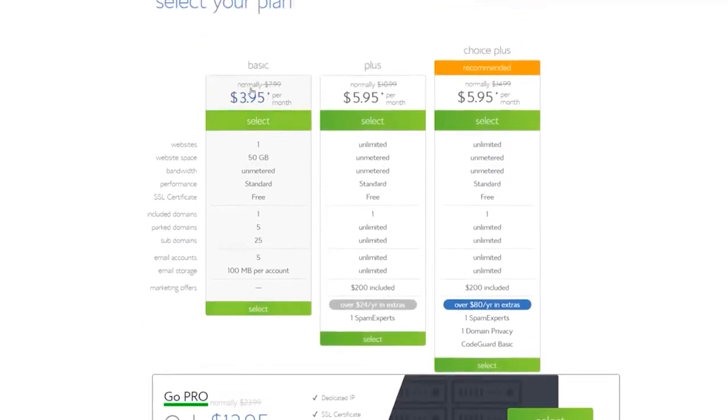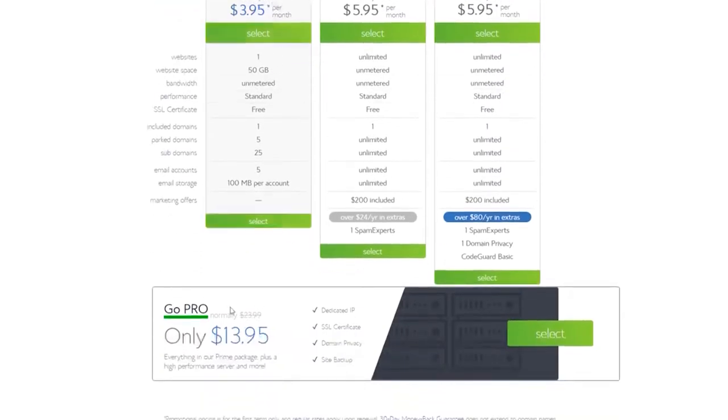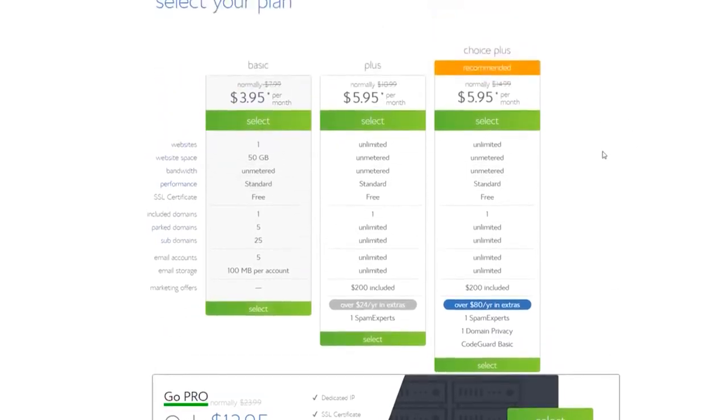Don't forget to click the link in the description to get these discounted prices — the normal price is $7.99 per month, up to $23.99 per month without it. The Basic plan is for newcomers just starting out with one website. If you think you're going to stick with this and build more than one website, I'd highly recommend going with one of the higher options because you get unlimited websites with those.